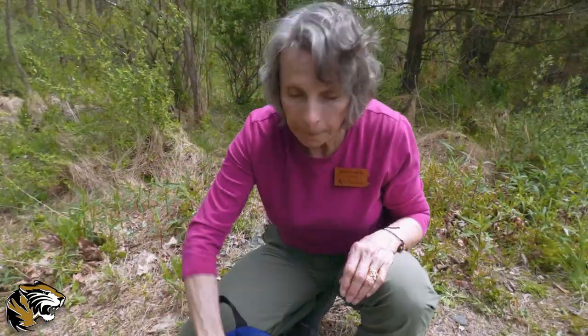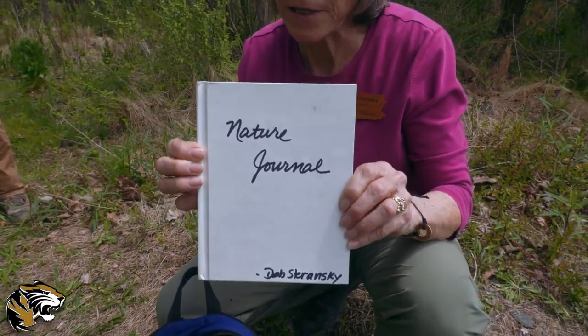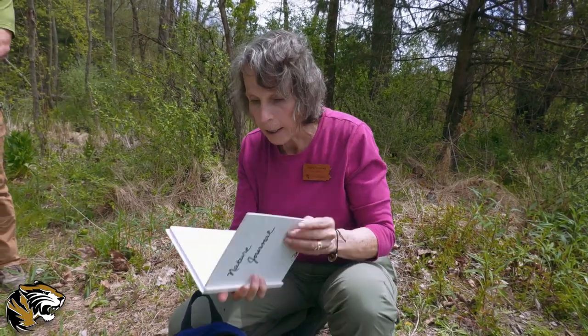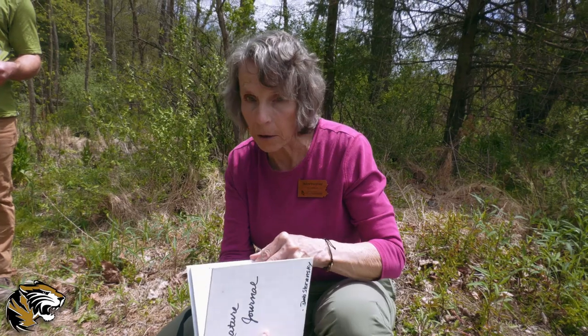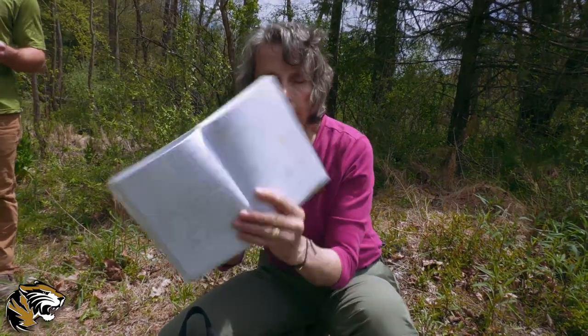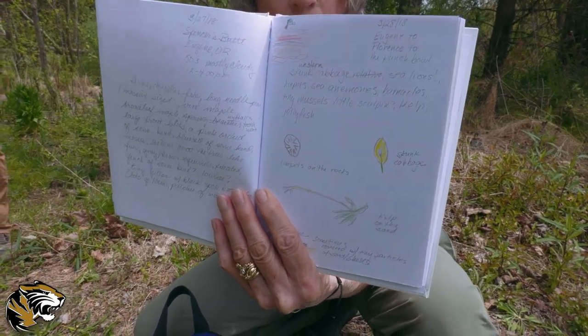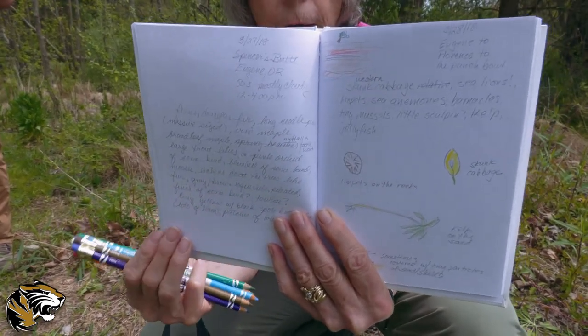But the best thing I take with me is my nature journal because I can't remember everything I see, and most of the time I can't remember exactly what it looks like. So I take my nature journal and some colored pencils so that when I find something I don't know what it is and it's not in my guide, I can draw it. Art was not my major, so I draw little pictures to try to figure out what things are when I get back home, and I also write a narrative about what I saw.